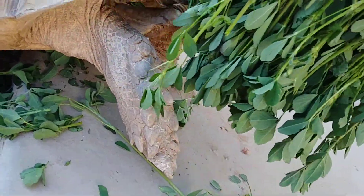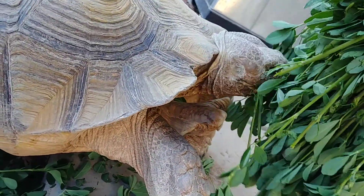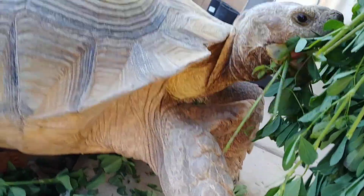Sometimes she passes bigger balls, but it's very noticeable in her neck when it goes down. I just think it looks really cool.